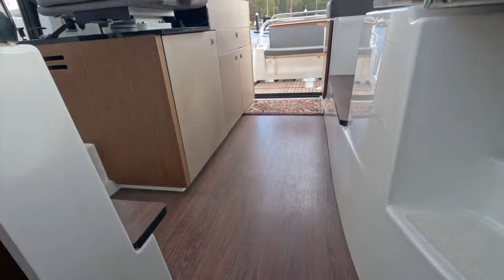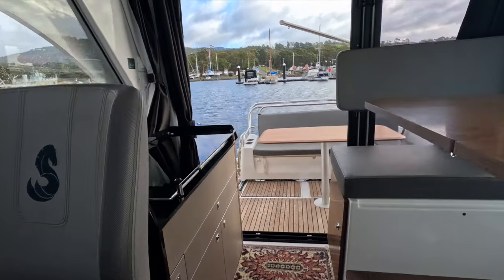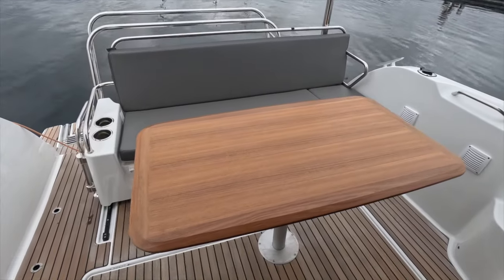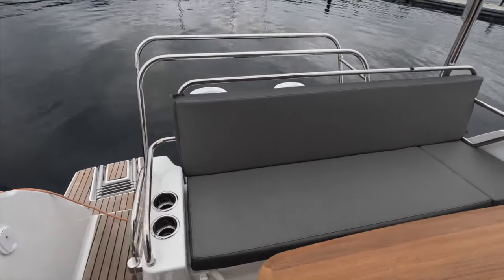Heading outside, there's seamless access to the large cockpit thanks to the sliding glass doors. The quality teak cockpit sole is in excellent condition, and there's plenty of space for alfresco dining with a nice teak dinette.